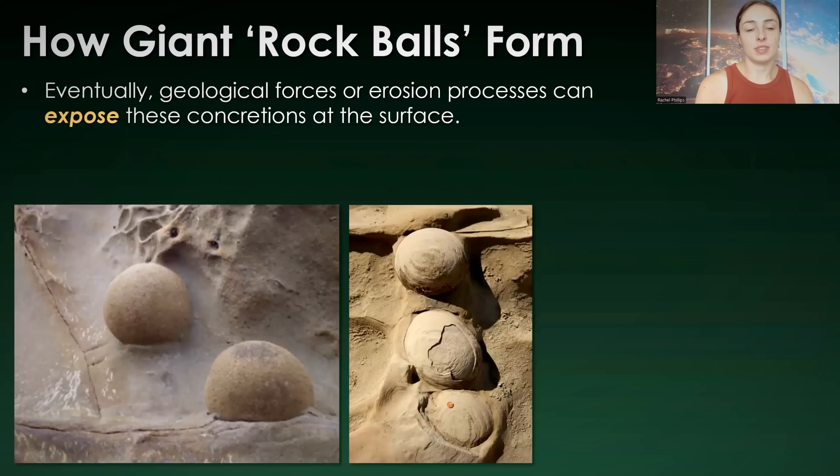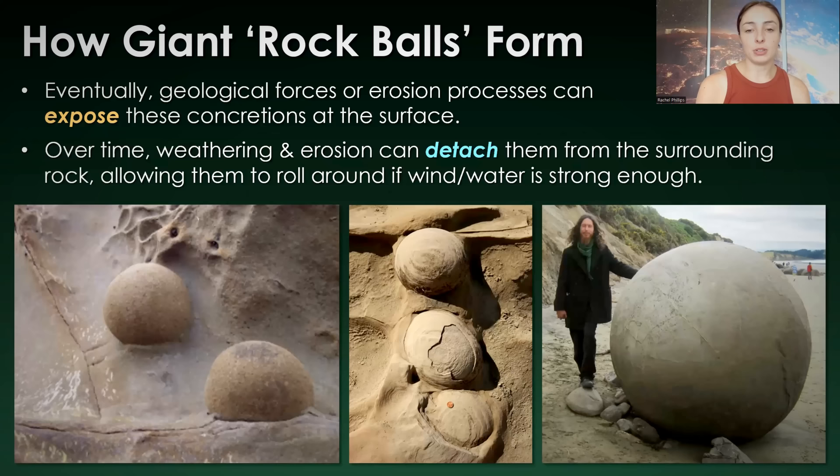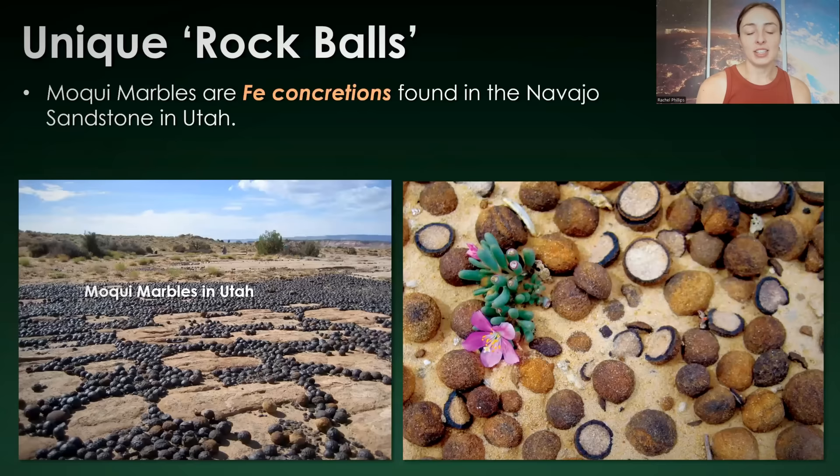Eventually, after formation, these rock balls can be exposed at the surface because of geological forces and erosion processes, and can even detach due to weathering and erosion from the surrounding rock or substrate, allowing them to move around and become even more polished spheres if wind and water near them is strong enough to move them around.